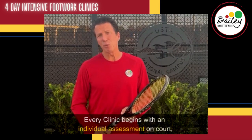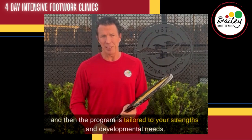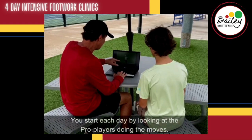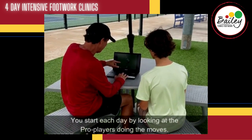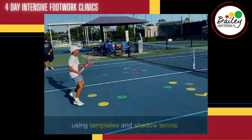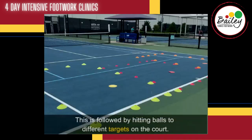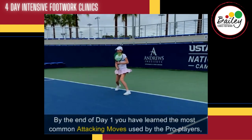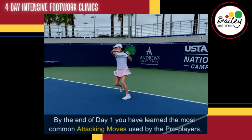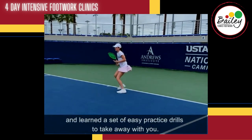Every clinic begins with an individual assessment on court, and then the program is tailored to your strength and developmental needs. You start each day by looking at pro players doing the moves. Then the moves are broken down into simple, easily learned steps using templates and shadow tennis, followed by hitting balls to different targets on the court. By the end of day one, you have learned the most common attacking moves used by the pro players and a set of easy practice drills to take away with you.